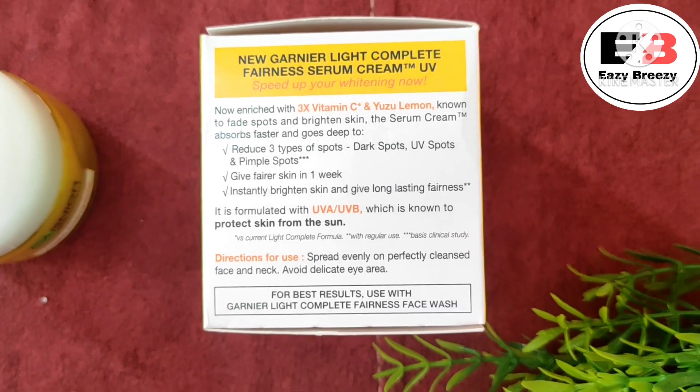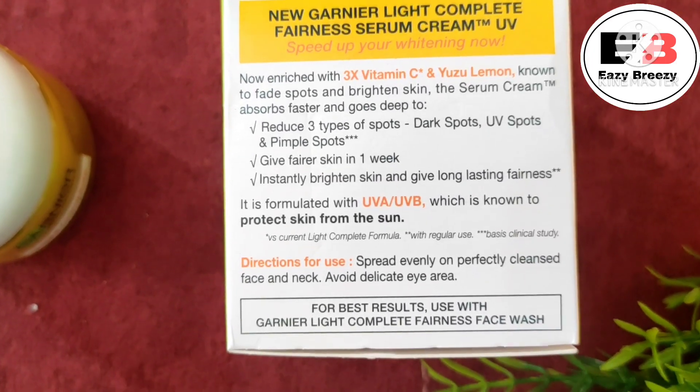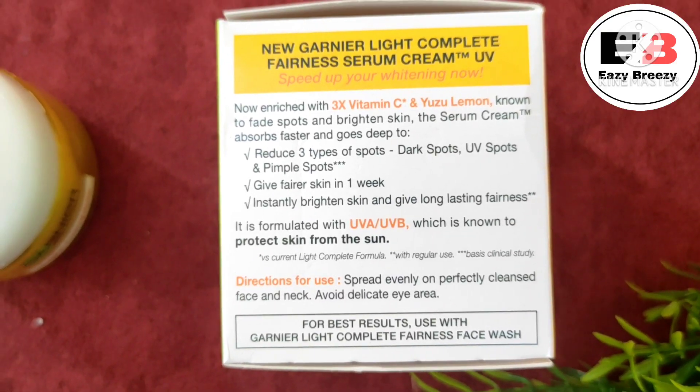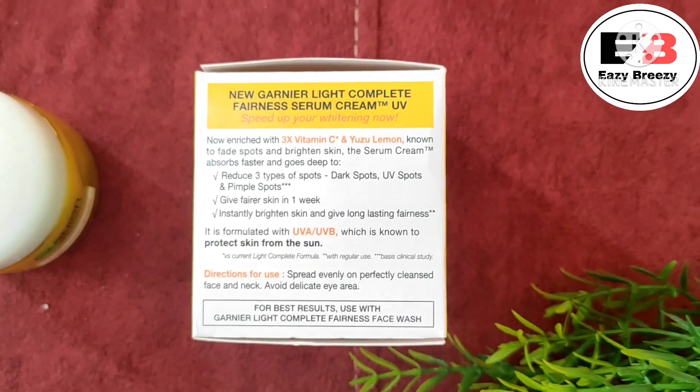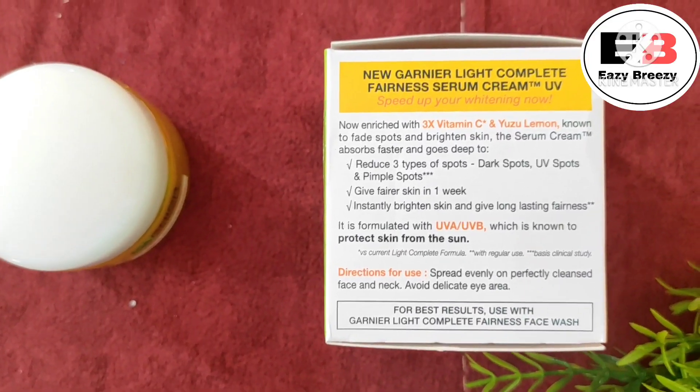The third claim is instantly brightening skin and giving long-lasting fairness. This is actually a valid point — when you apply it on your skin, your face will instantly glow and brighten, so as a no-makeup look it is a perfect cream.